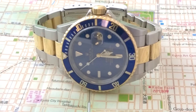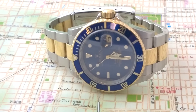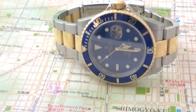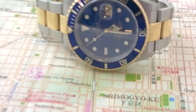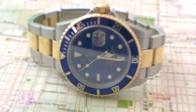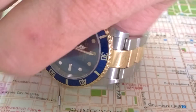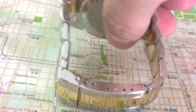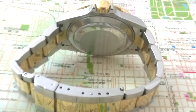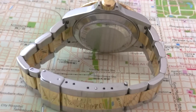It depends what you want. I think this has a fine balance. It's so usable — you can wear it every day. It's got the strength of steel with the prestige of 18-karat gold finish. You can understand why this watch is so much in demand. You can see why people love it.